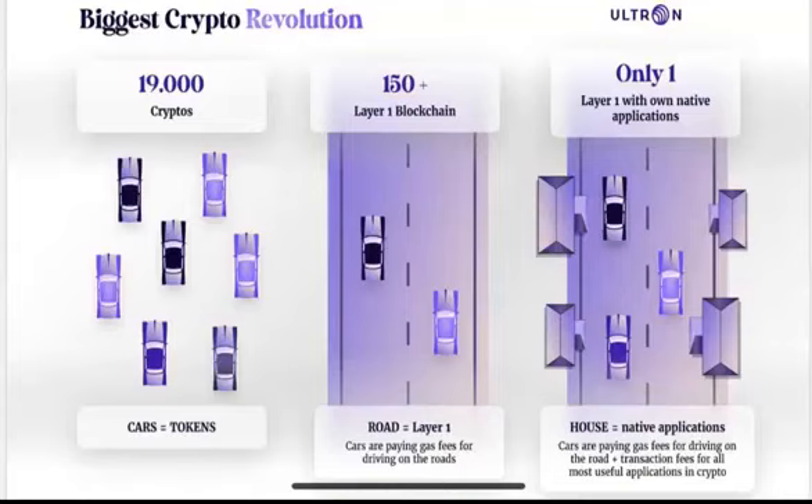None of those 150 layer-ones built, beside their road, also native applications. The Ultron Foundation is the first to build its own layer-one — a road — plus up to 20 or more different native applications, the most wanted decentralized applications now in crypto. Ultron layer-one is the only one with its own layer-one plus its own native decentralized applications built by Ultron on the Ultron layer-one.